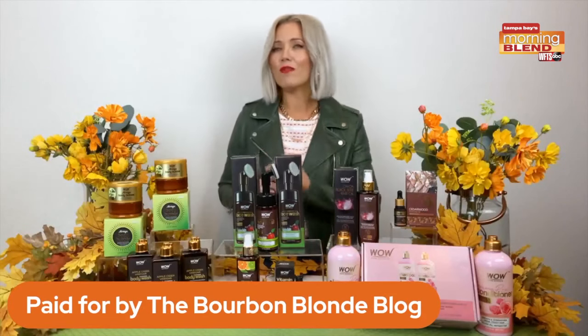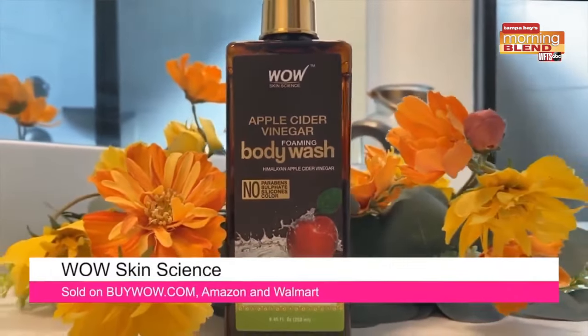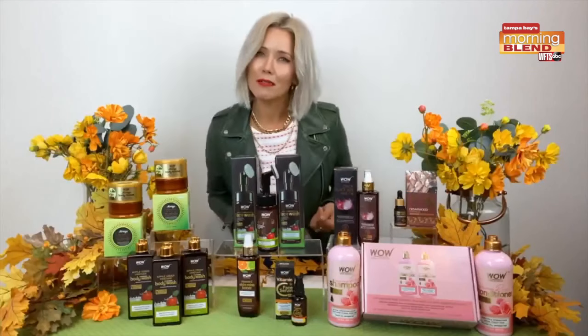Another fabulous body product that will upgrade your personal care routine: their apple cider vinegar body wash gives your skin the benefits of cleansing, toning, and balancing, and the natural apple fragrance will definitely wake up your senses. And it's only $11.95.